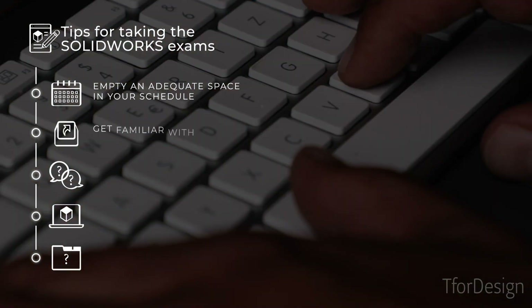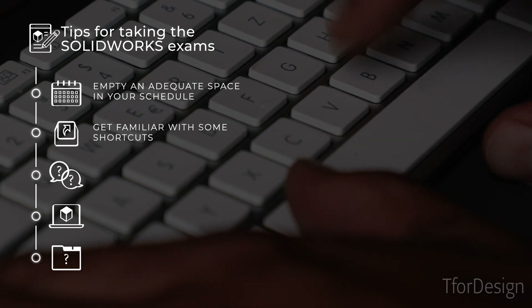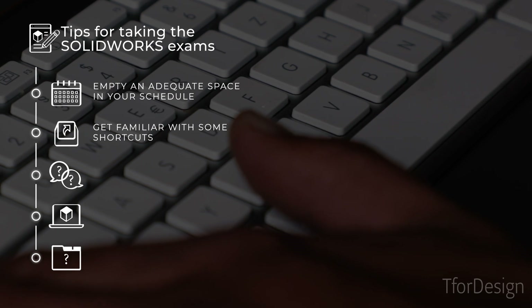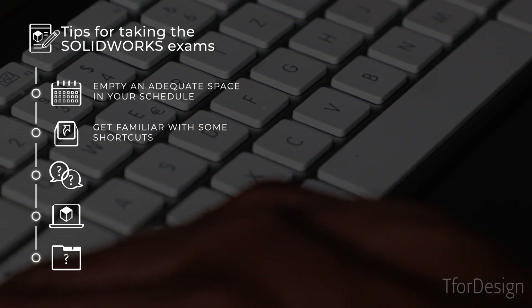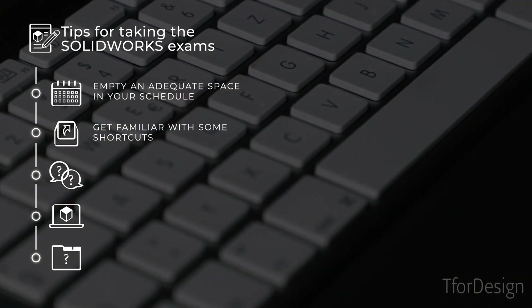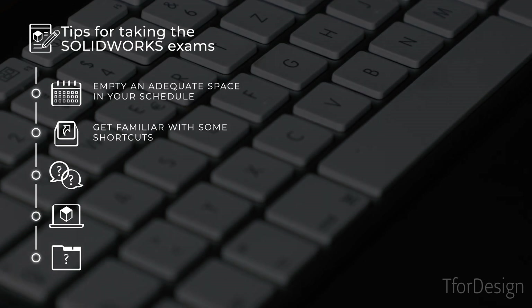Number two, get familiar with some shortcuts that can save you time with 3D modeling. In the description we have a link to a blog post with important easy shortcuts that you can start adding to your workflow today, so make sure to check it out down in the description.